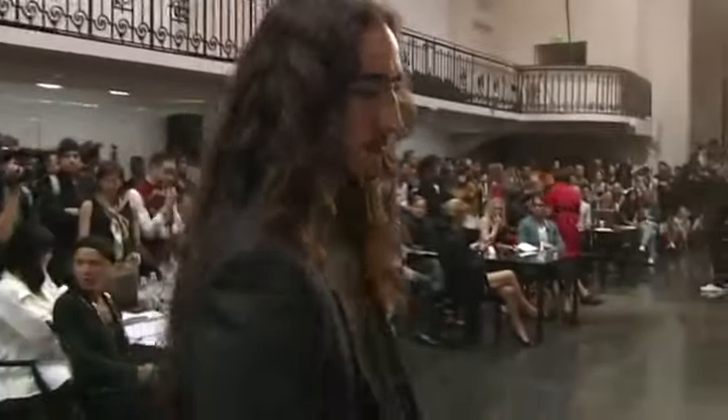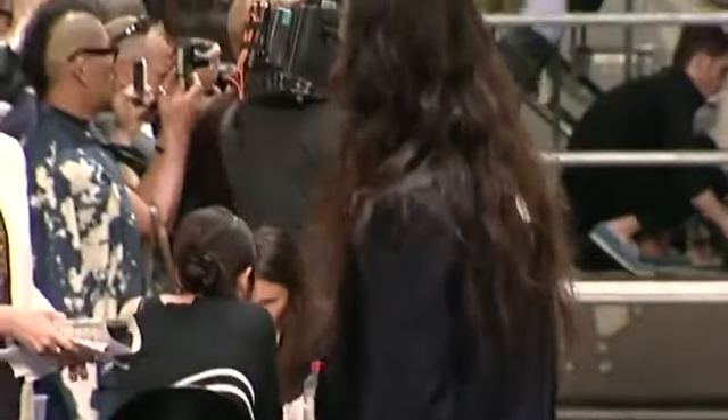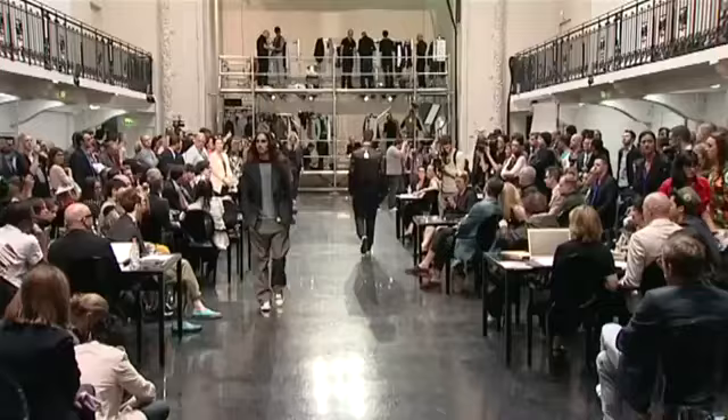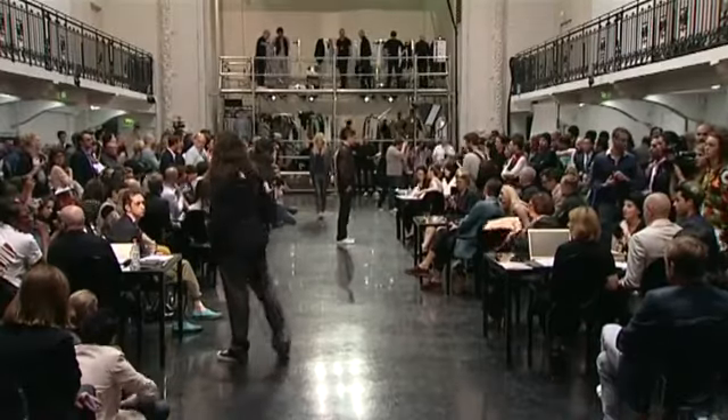Look 8, Willie. Veste double col, col pointu, laine rayure tennis, tissu 272, coloris marine. T-shirt en jersey de coton rayé noir blanc. Pantalon de pyjama en popeline imprimé poids dévoré, tissu 370, fond noir.